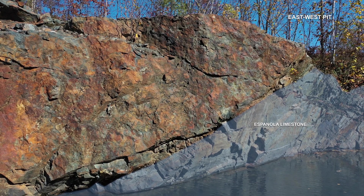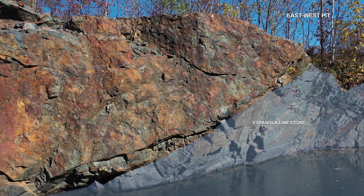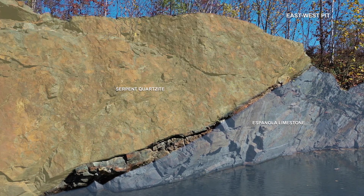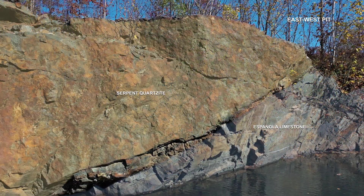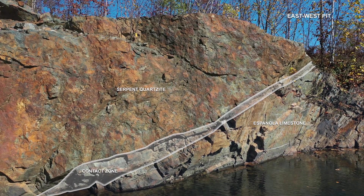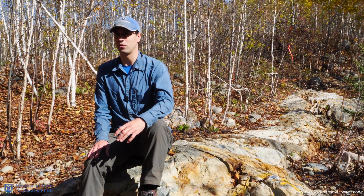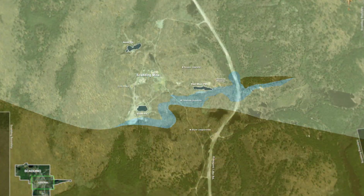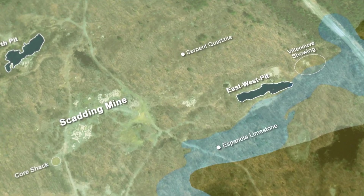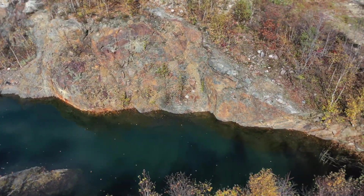One is called the Espanola formation. The Espanola formation is a limestone — it is very soft. The other formation, sitting over the Espanola, is called the Serpent formation, which is a hard quartzite. And what we have noticed is that, in addition to the folding, the contact between the Espanola formation and the Serpent formation will be a location of preferential fracturation and brecciation of the rocks. In the context of gold mineralization, this is important. An example we have is the East-West pit, where gold is located at the contact between the Espanola and the Serpent formation, where most of the fragmentation happened in the Serpent formation.